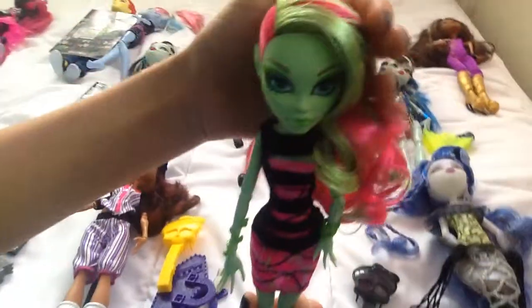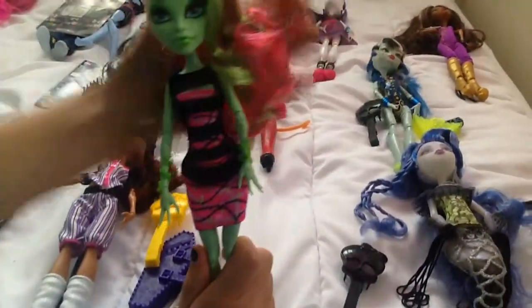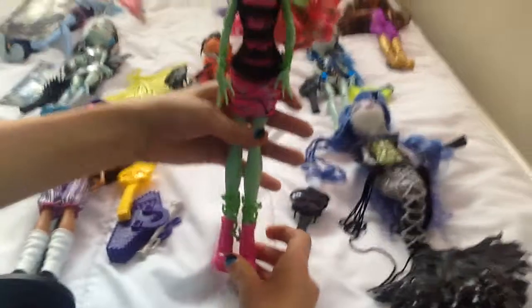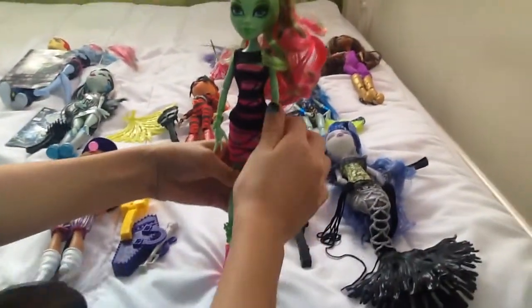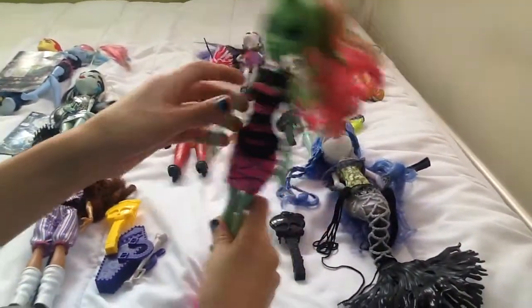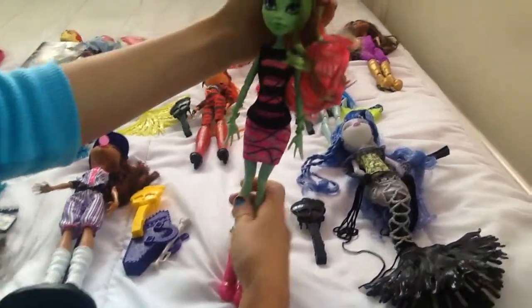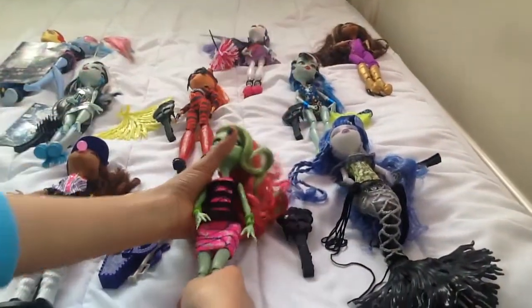And then I have another one — Venus. She's so pretty. She has pink shoes on, and as you know, she loves nature. She also came with a brush.